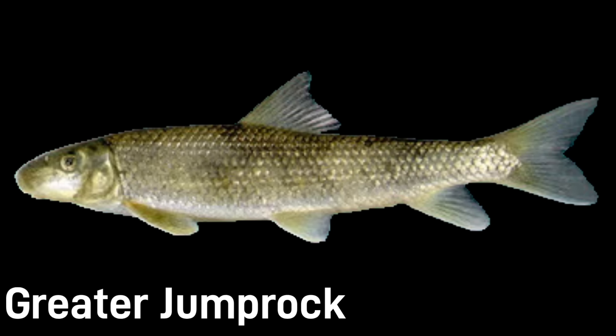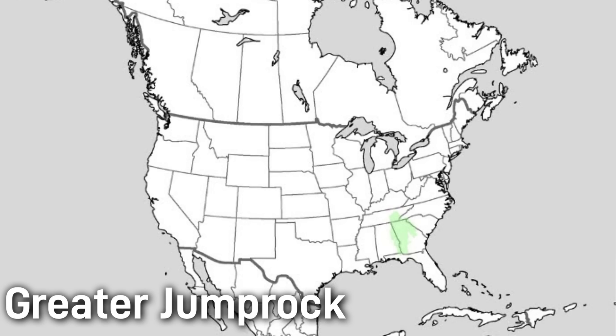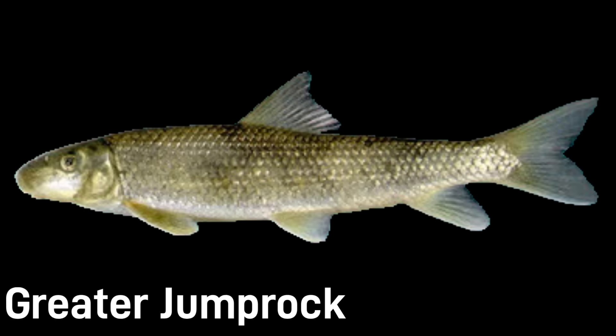The greater jump rock is the largest of all the jump rocks, reaching around 17 inches. It has a thick body, bronze-olive color, and a thick sucker mouth. Its native range is in Georgia and Alabama. The greater jump rock is considered fairly secure and is one of only a handful of jump rock species in the southeast.